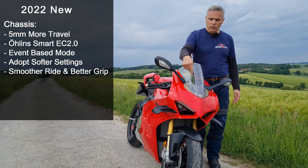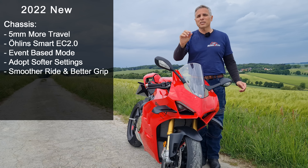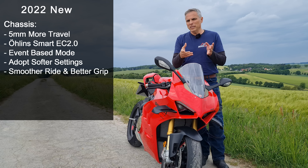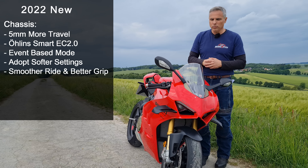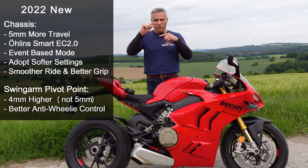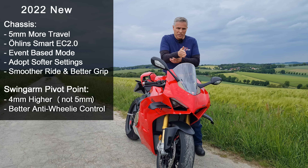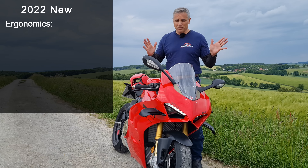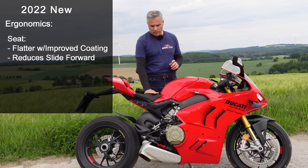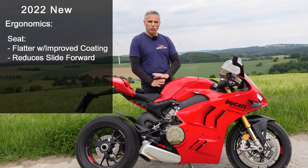The chassis features new Öhlins forks with five more millimeters of travel. This is the EC2 with event-based mode — they will learn on the track. The swingarm pivot point has been raised five millimeters, so when you're wheeling out of a corner it's easier to keep it down. Ergonomics are improved this year — Ducati is trying to make this easier to ride.